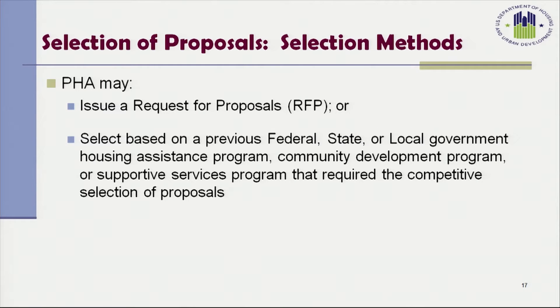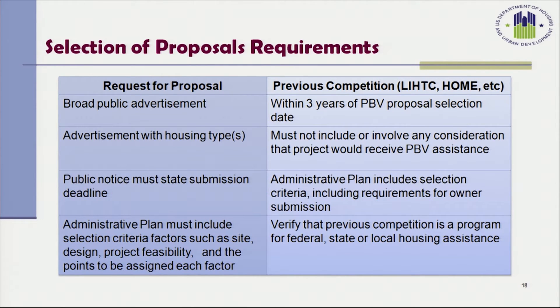There are two selection methods that the PHA may utilize in selecting units for the project-based voucher program. The Housing Authority may issue a request for proposals, or an RFP, or they may select based on a previous federal, state, or local government housing assistance program, community development program, or supportive services program that requires the competitive selection of proposals.